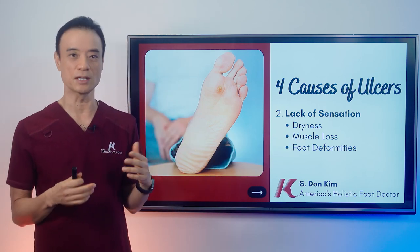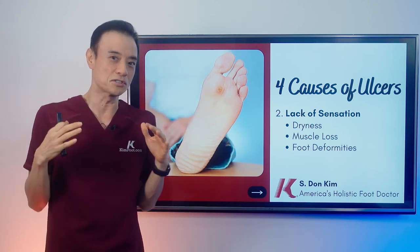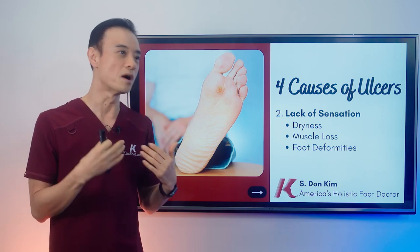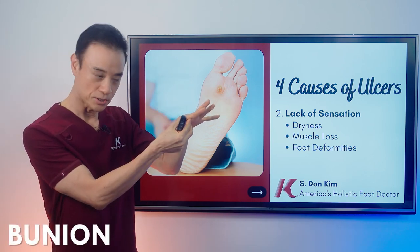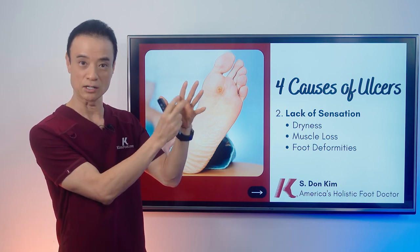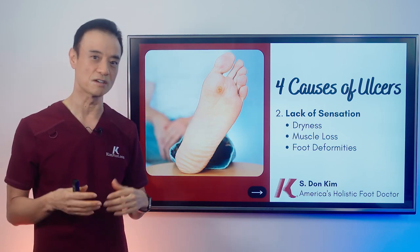Also, when you have neuropathy, your muscles become weaker — like when the lights are out, your air conditioner doesn't work. When that happens, it weakens your muscles, which in turn makes your foot deformed, such as hammer toes and bunions. You also get lack of fat padding on the bottom of the feet, which causes ulceration because you don't have any sensation from the neuropathy.